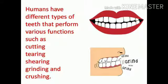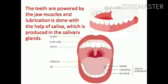Humans have different types of teeth that perform various functions such as cutting, tearing, shearing, grinding, and crushing. The teeth are powered by jaw muscles, and lubrication is done with the help of saliva, which is produced in the salivary gland.